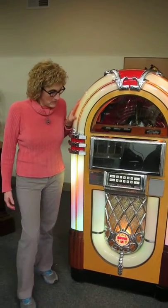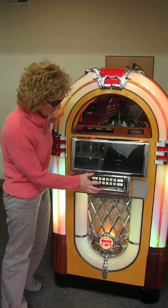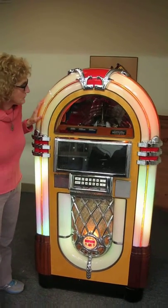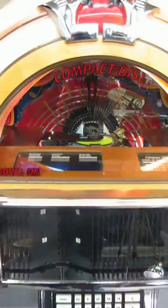We're going to demonstrate it for you. Lynn's going to play Janis Joplin. It's set for free play. She puts in the disc number and the track number and it pulls it up. And there it goes — it'll rock out to a little Janis Joplin.